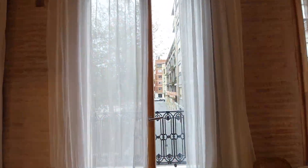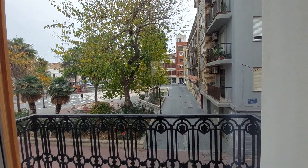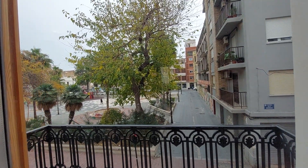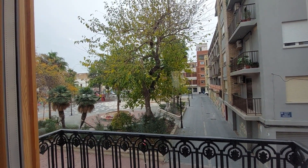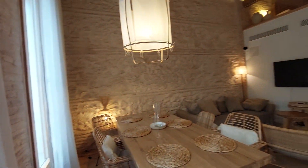You have a small balcony over here with a really nice view. As you can see, you have a square and a kids' park right across the street.